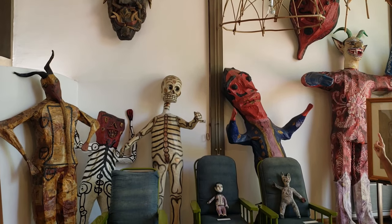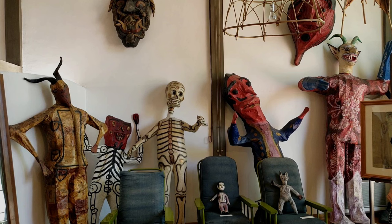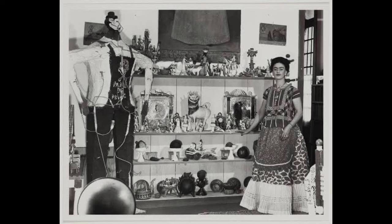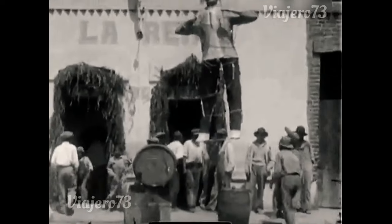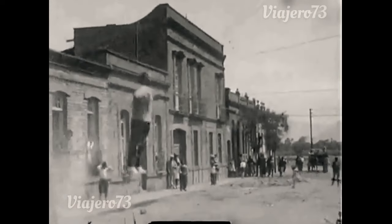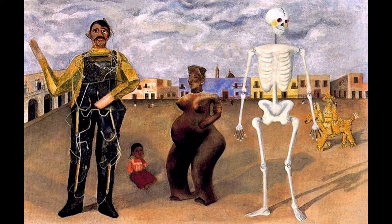There's a collection of Judas figures in this room. They're made of paper-mache or cartoneria and they represent Judas Iscariot. They're meant to be draped with fireworks — or sometimes stuffed with fireworks — and blown up or burned on feast days. They're typically burned on Holy Saturday, or Sábado de Gloria, during the Catholic Easter season. In a painting entitled 'Four Inhabitants of Mexico,' Frida included a Judas figure representing Diego, a pre-Hispanic clay figurine, a cartoneria skeleton, and an infant Frida.